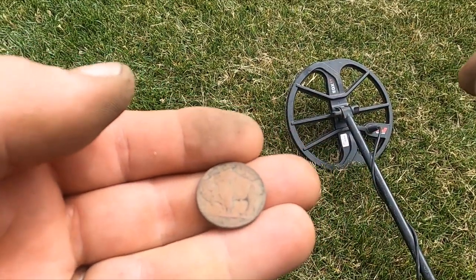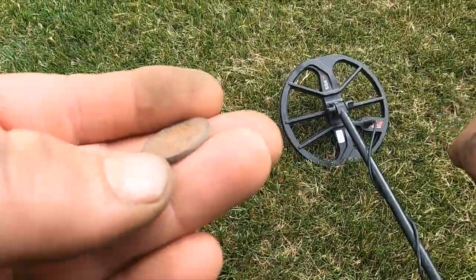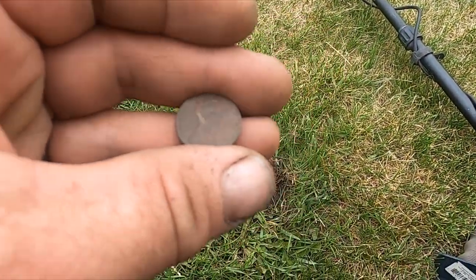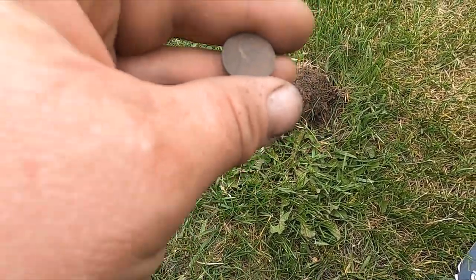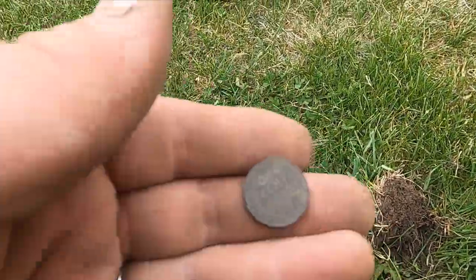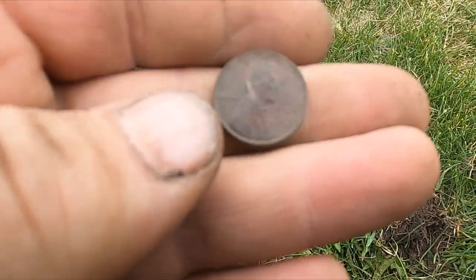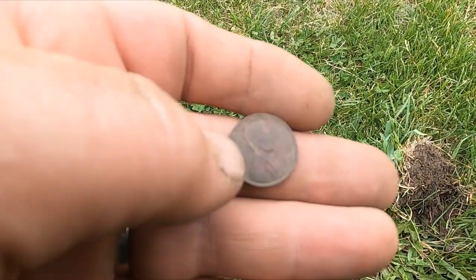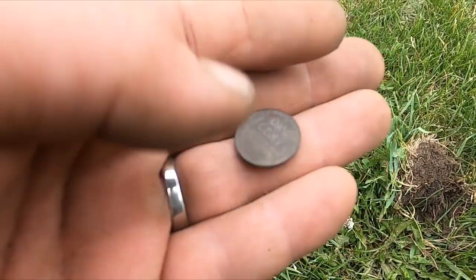Is it good if it only has three legs? Yeah! I just grabbed a wheat penny — look, it's almost at the surface. Look at how good a shape it's in. Think about Montana — I swear our coins come out a little better than other places. 1947!